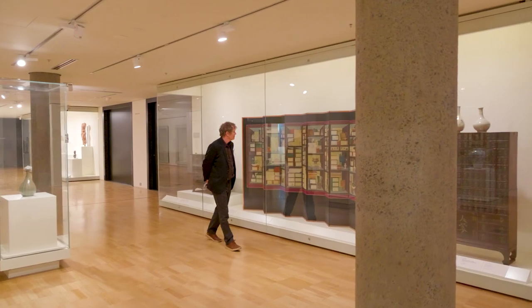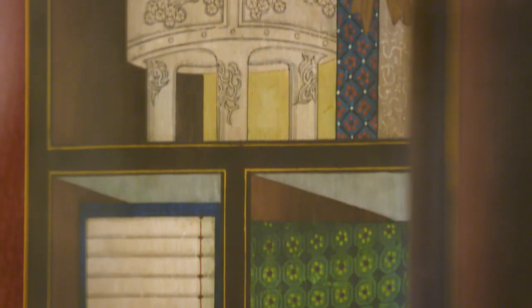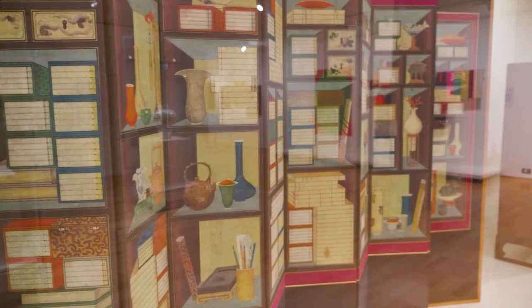They first appeared during the late 18th century. Chaekgeori literally translates to 'books and things,' depicting stacks of books, scholarly accoutrements, and collectibles.